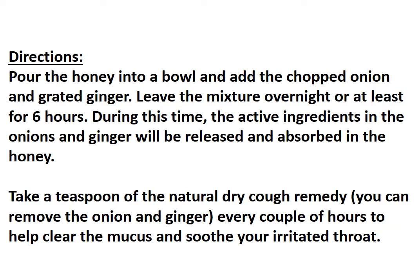During this time, the active ingredients in the onions and ginger will be released and absorbed into the honey. Take a teaspoon of the natural dry cough remedy. You can remove the onion and ginger every couple of hours to help clear the mucus and soothe your irritated throat.